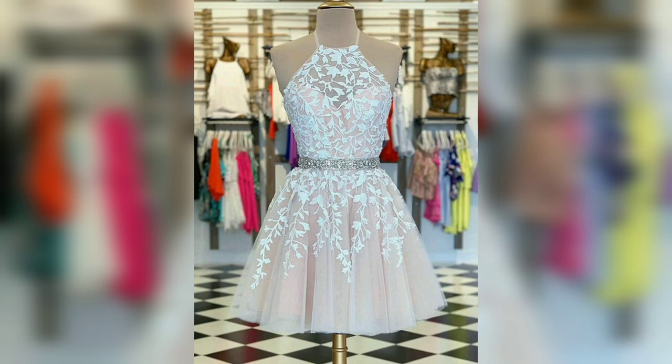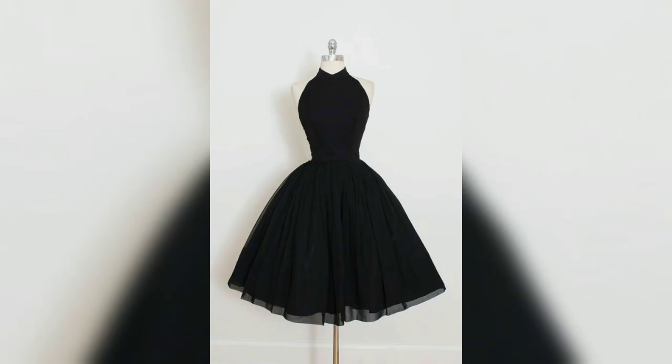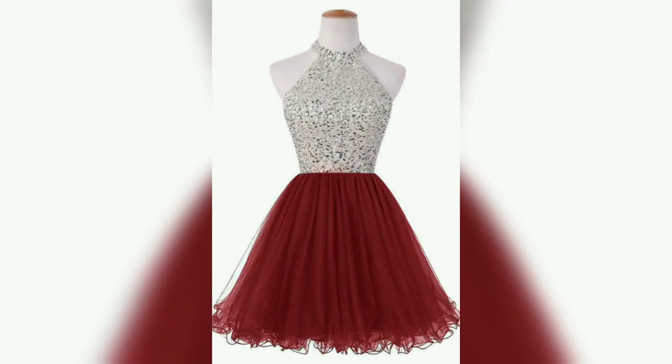A halter top is a type of sleeveless shirt, similar to a tank top, but with the strips being tied behind the neck. This is another style of the halter top.